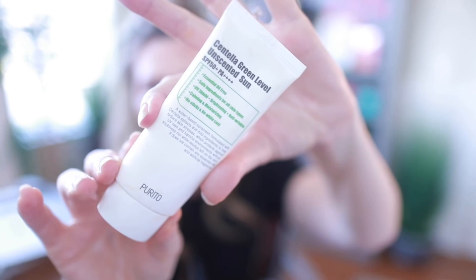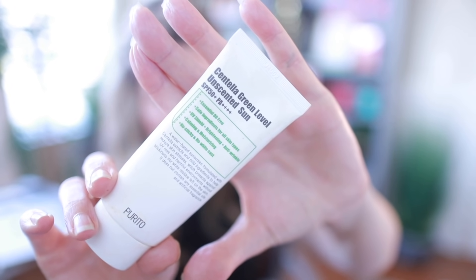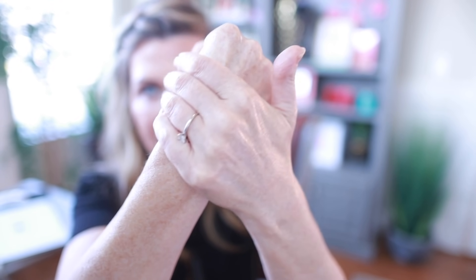The other sunscreen is the Purito Centella Unscented Green Level Soft Touch SPF 50 PA++++, and this one is under $10. It uses a filter we don't have in the United States that is actually more stable. I've gone through a couple of tubes over the summer. It is not tinted but it disappears into your skin, leaving no cast, and plays really well under makeup. I love the centella in it, which is soothing and wound-healing. Simple packaging, under $10. I recommend the unscented version over the regular scented one.